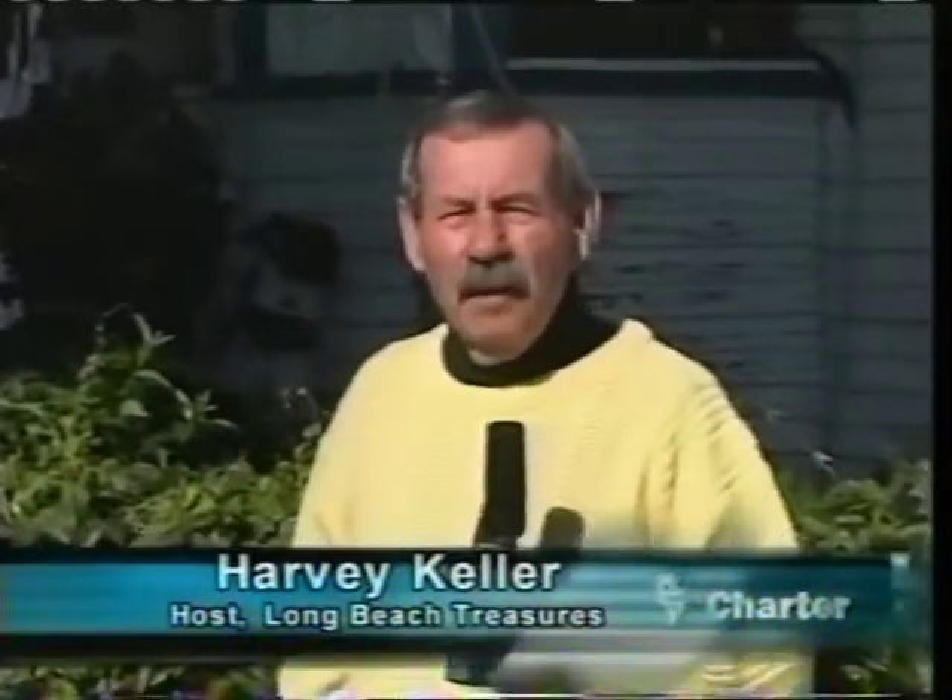Hello, and welcome to another edition of Long Beach Treasures. I'm your host, Harvey Keller. Today we're up here in North Long Beach looking at this beautiful Victorian home, which is the home of Dan and Holly Pressburg.